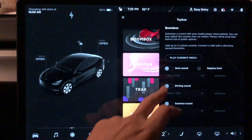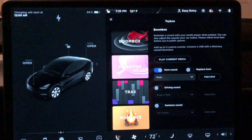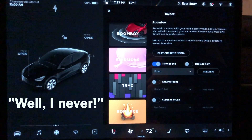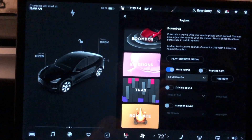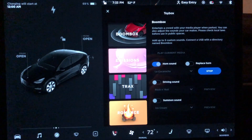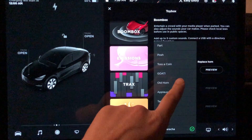Somebody asked what does the horn sound like? So you can actually figure it out here. Let me turn it up. I haven't really gone through all these yet, but obviously I looked for this one first. That's the fun one — it's got a bunch.